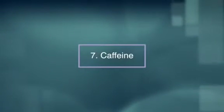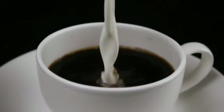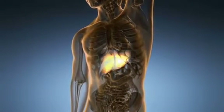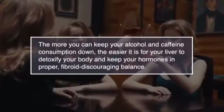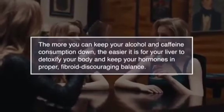Number seven, too much caffeine. Too much caffeine is taxing on your body, especially your liver. When you give your liver more work to do than it can handle, it isn't going to do a good job at keeping your hormones in check. The more you keep your alcohol and caffeine consumption down, the easier it is for your liver to detoxify your body and keep your hormones in proper fibroid balance.